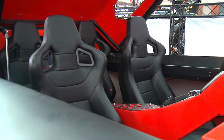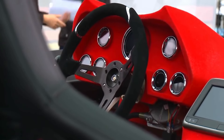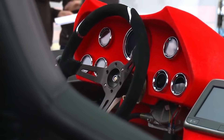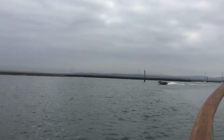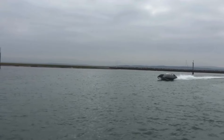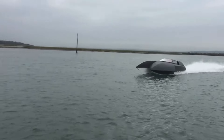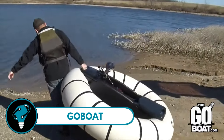Step inside this black beauty and you're greeted with a fiery red interior equipped with four racing seats that promise both comfort and thrill. It's not just about speed — it's about the experience, with a state-of-the-art navigation system and a sound system backed by two subwoofers, making your journey on the water as immersive as it is exhilarating. The Alpha Centauri doesn't just ride the waves — it owns them.